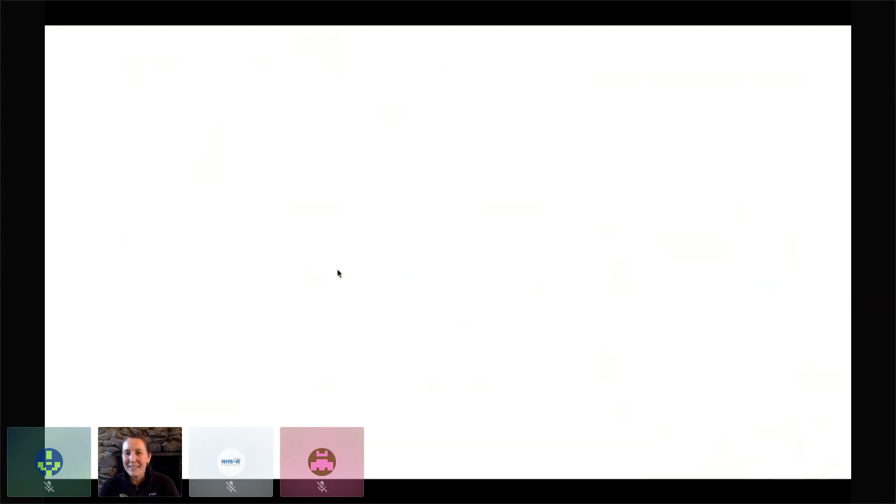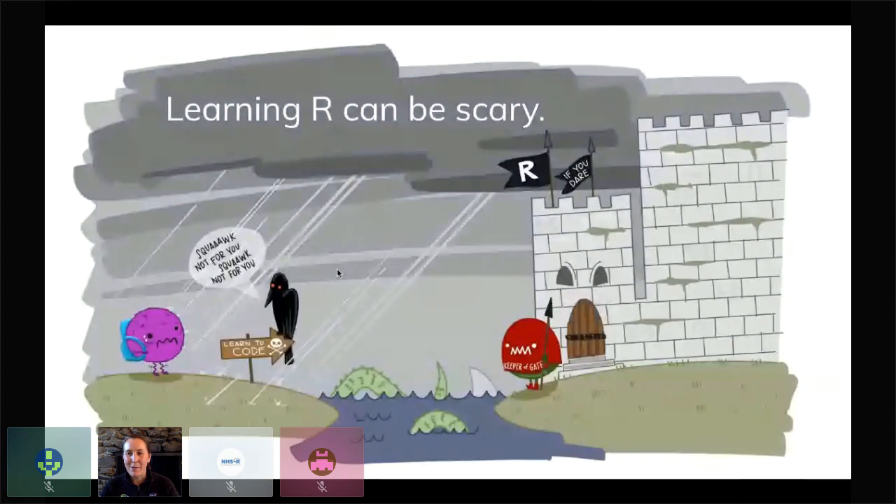One thing that is really important to remember when we think about engaging with learners is that whatever R experience — learning R or coding in general — can be really scary and it can feel like there's this big moat that we have to cross, or we might not feel like we belong. There might be some sense of gatekeeping involved and it can be really intimidating because it's not only learning a new language but oftentimes learning to work in an entire new world.